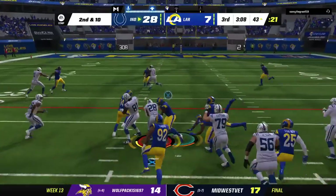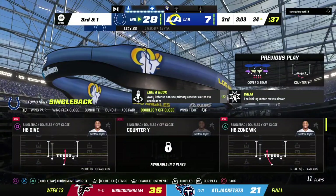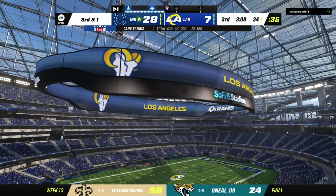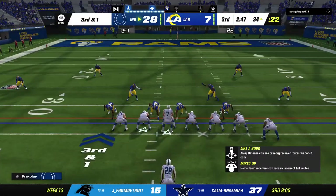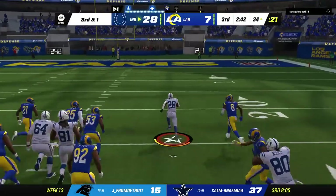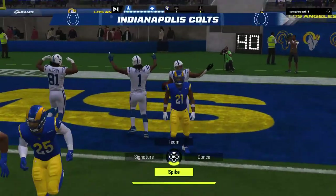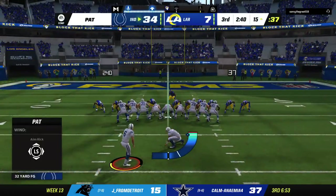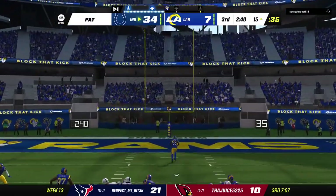Second down, another run to Taylor — and some nice running gets him down close to a first down at the Rams' 34. Nine yards, not quite enough, leaving third and one. They're playing this game now at their pace — ball control football, sustained runs, taking their time, and making it work. Touchdown, Indianapolis! Jonathan Taylor, his 17th touchdown now of the season. The Colts take the forced turnover on defense and convert it into six points. Extra point is up and good, increasing their lead to 28.